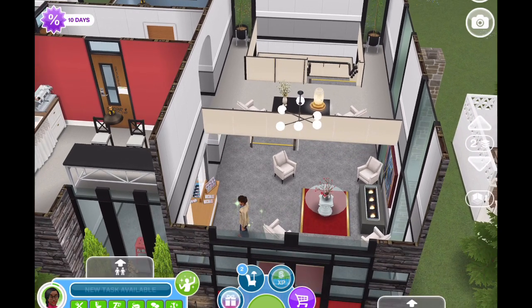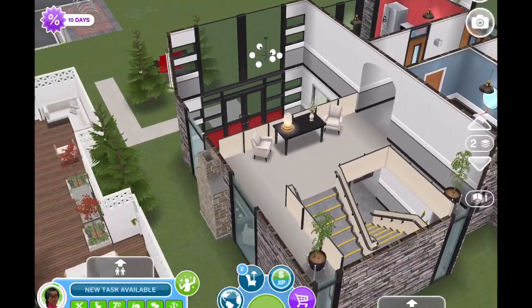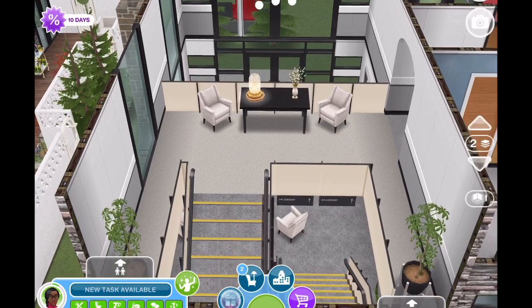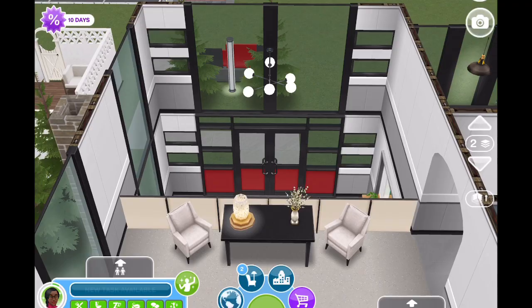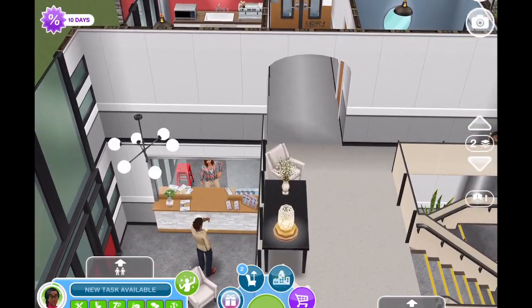You have that two-story entryway there with a loft, and the clients would come up here as well as the staff. There are some different rooms up here for different purposes, but that is a waiting area there on the second floor overlooking the entryway. And we'll come down the hallway here.